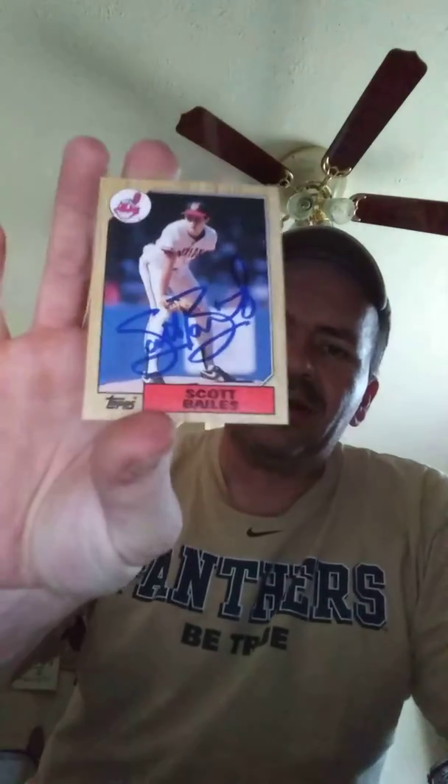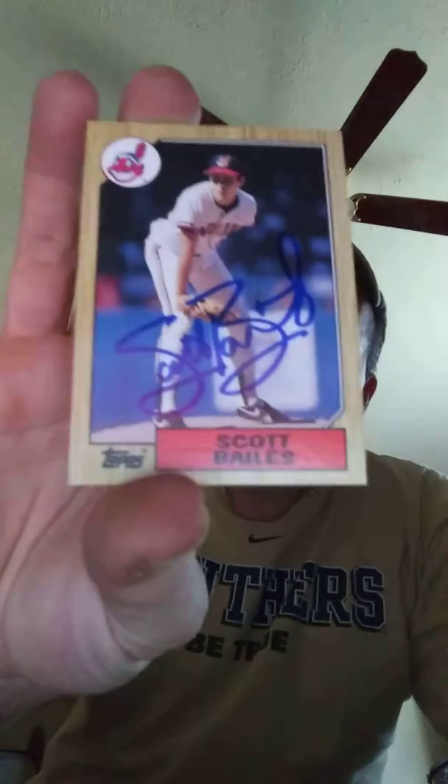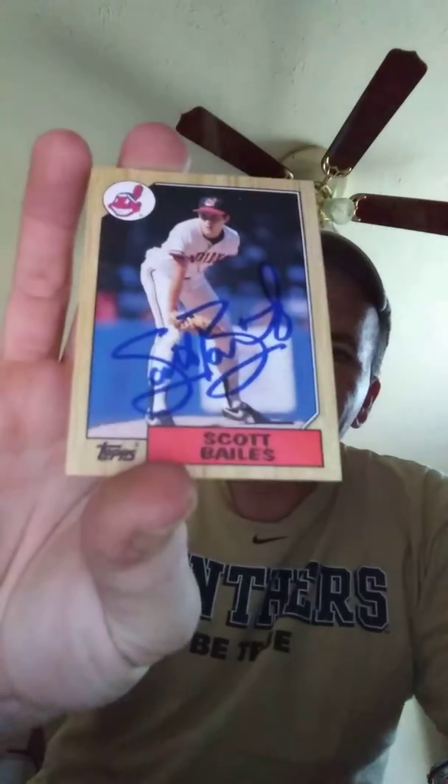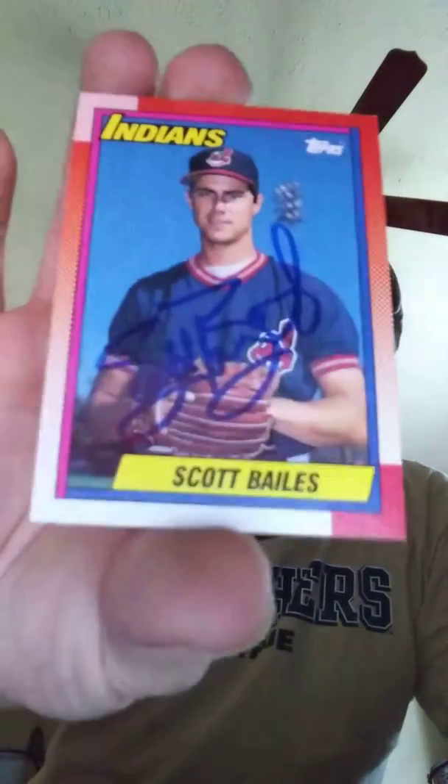I've got his 87 Topps rookie, which actually Bales appeared on a traded set — he was in like the 86 Topps traded — but back in the day this was considered his rookie anyway. Beautiful signature on the 87 Topps, and a 1990 Topps blue signature. Very happy to get those back.